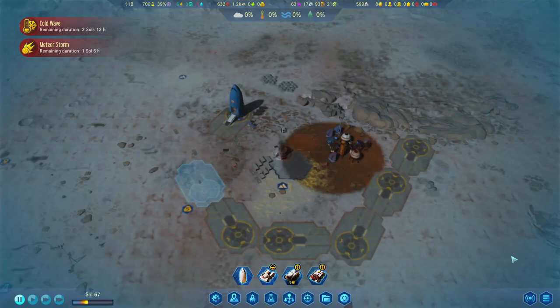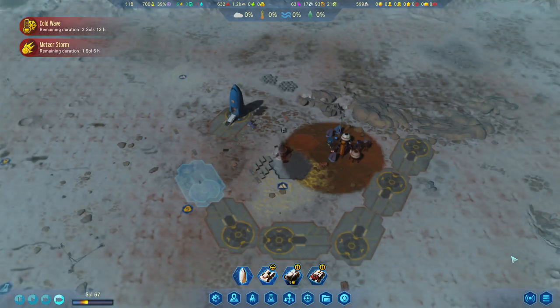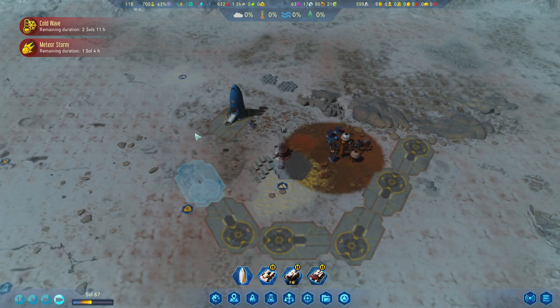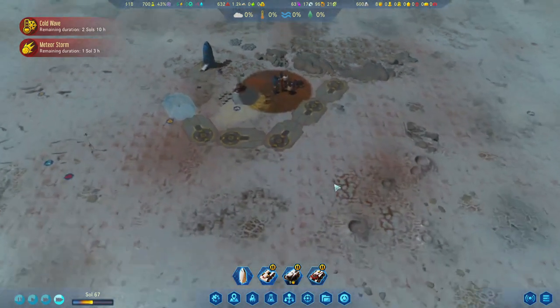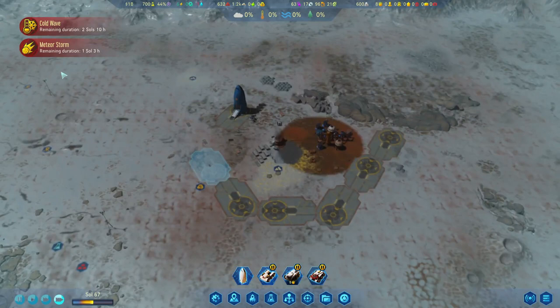Welcome back to another episode of Surviving Mars. We are in the middle of a cold wave and a meteor storm is about to unleash itself upon us — hopefully not directly upon us, hopefully it will be slightly off our base. In about one Sol and two hours, it should be here.